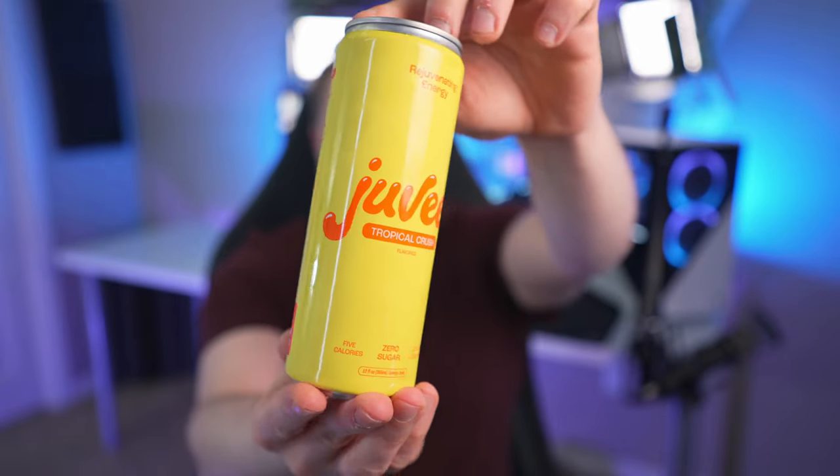Next up — these only have 127 milligrams of caffeine so they're not super strong, but if I start to act a little funny by the end of this video then we know they work really well. Next up is the tropical crush flavor.